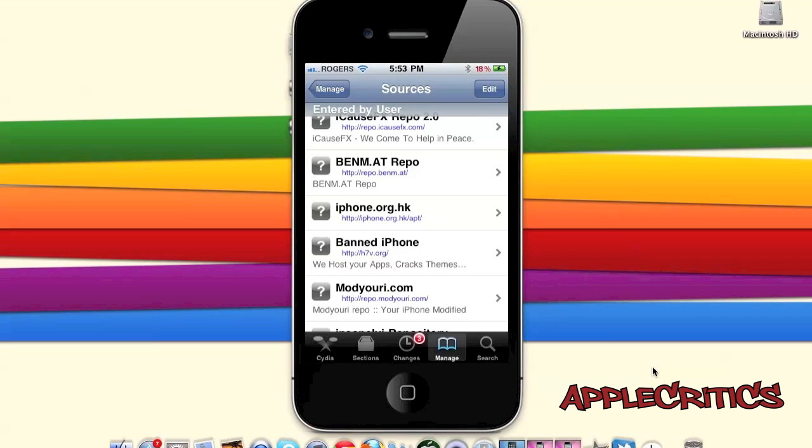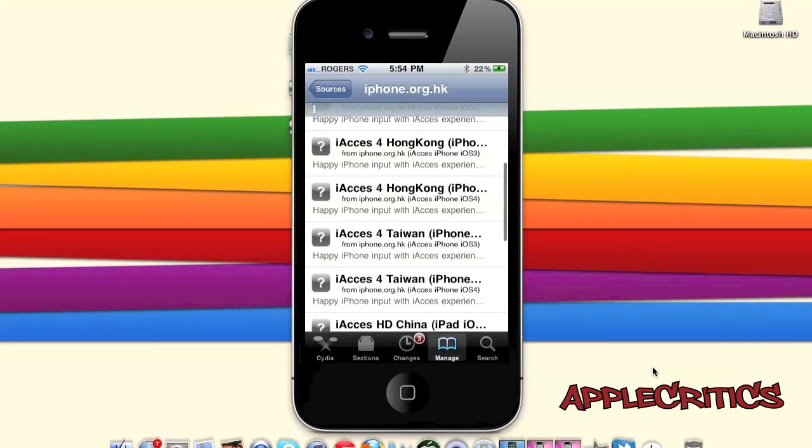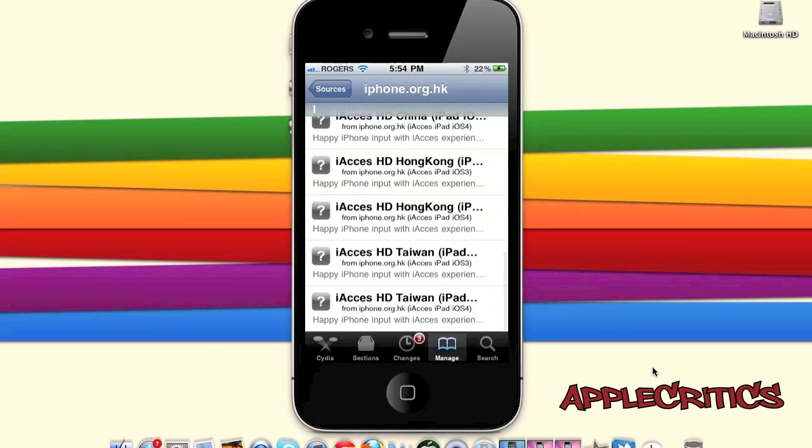The next Cydia source is iphone.org.hk. Once you tap on this Cydia source, you will be presented with very few packages. You will find iAccess, which allows you to have custom keyboards on your device. There are many keyboard themes available in Cydia for iAccess, and iAccess 4 is the main package you will find in this Cydia source.